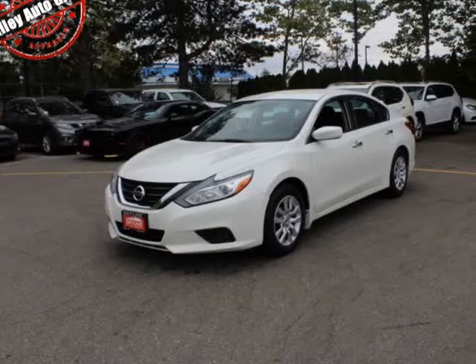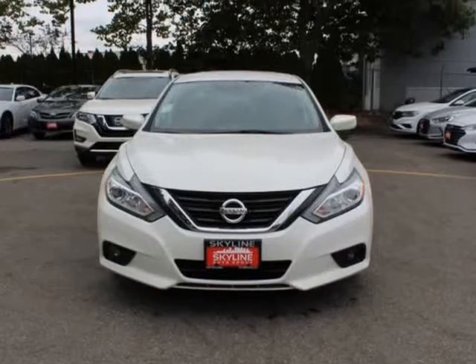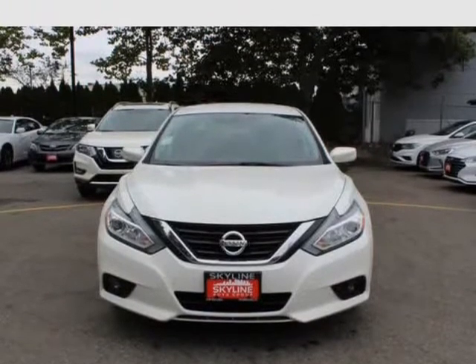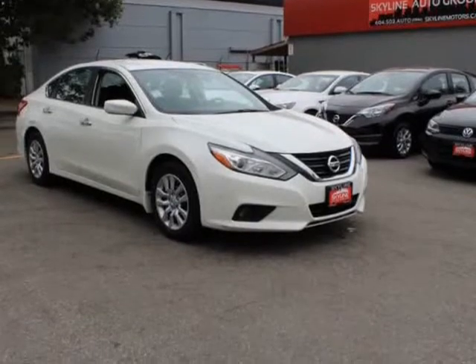This 2016 Nissan Altima is brought to you by Valiato Group. Features a 2.5L DOHC 16-valve 4-cylinder engine. Transmission: X-Tronic CVT, continuously variable.